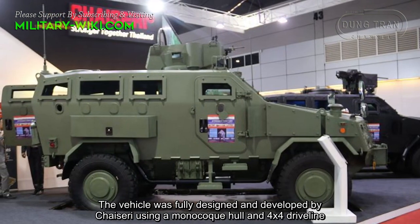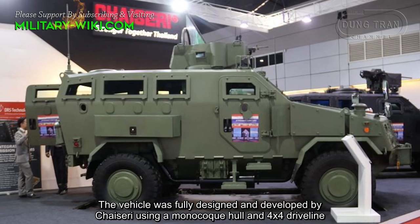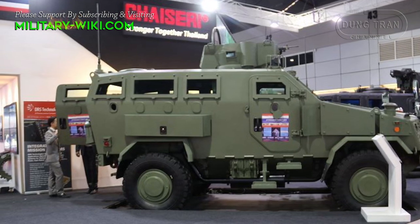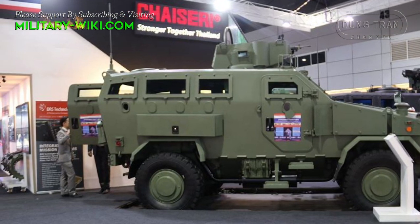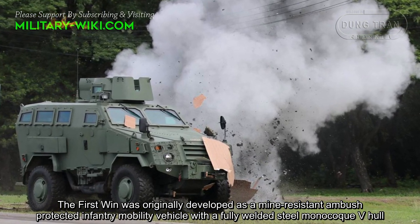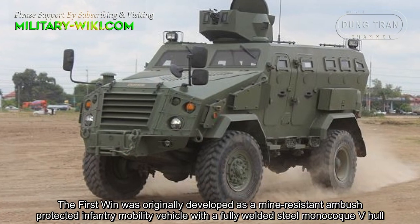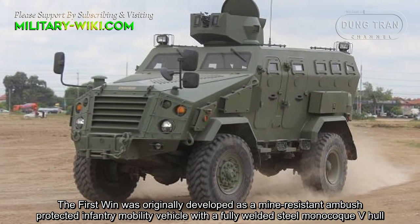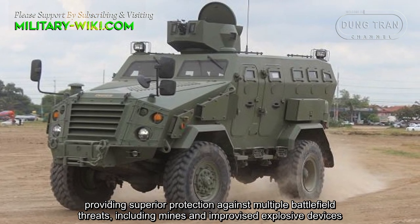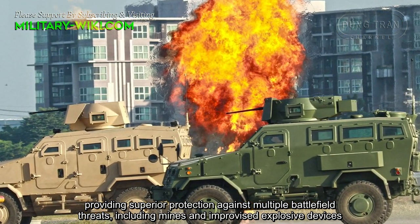The vehicle was fully designed and developed by Chaiseri using a monocoque hull and 4x4 driveline. The First Win was originally developed as a mine-resistant ambush protected infantry mobility vehicle, with a fully welded steel monocoque V-hull providing superior protection against multiple battlefield threats including mines and improvised explosive devices.